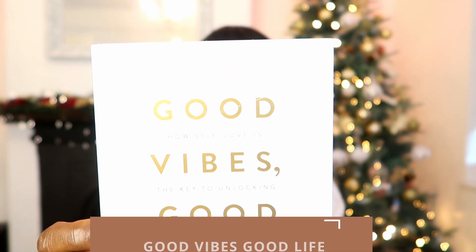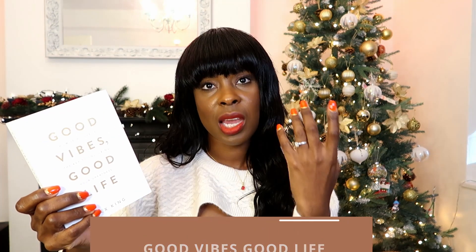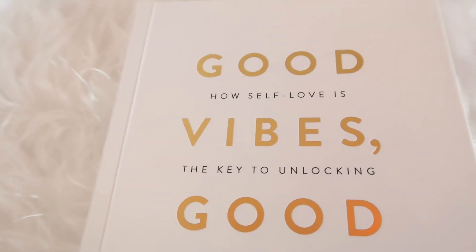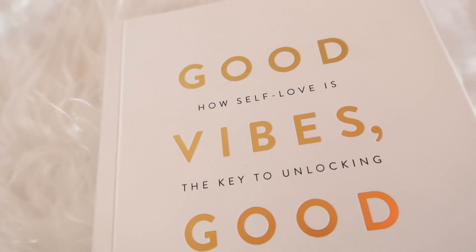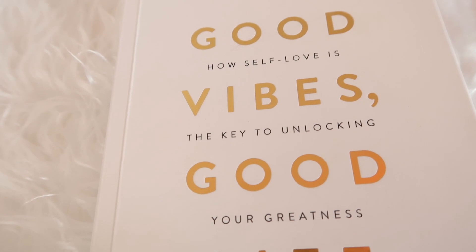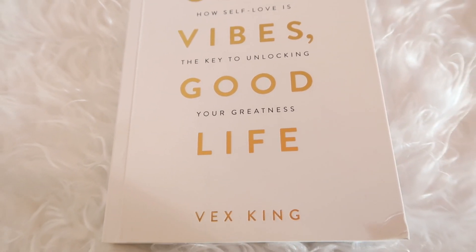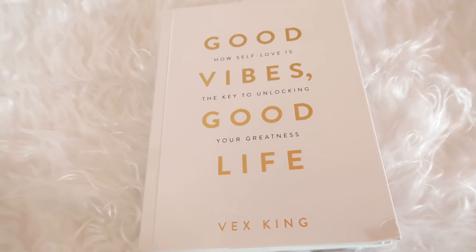I'd also recommend 'Good Vibes Good Life.' This book is all about self-care and taking care of yourself, because most of the time we tend to take care of everybody else except ourselves. I've just started reading it but so far I really like it — it speaks about vibration, your energy, focusing on good things instead of bad, and trying to be positive within yourself and your life.